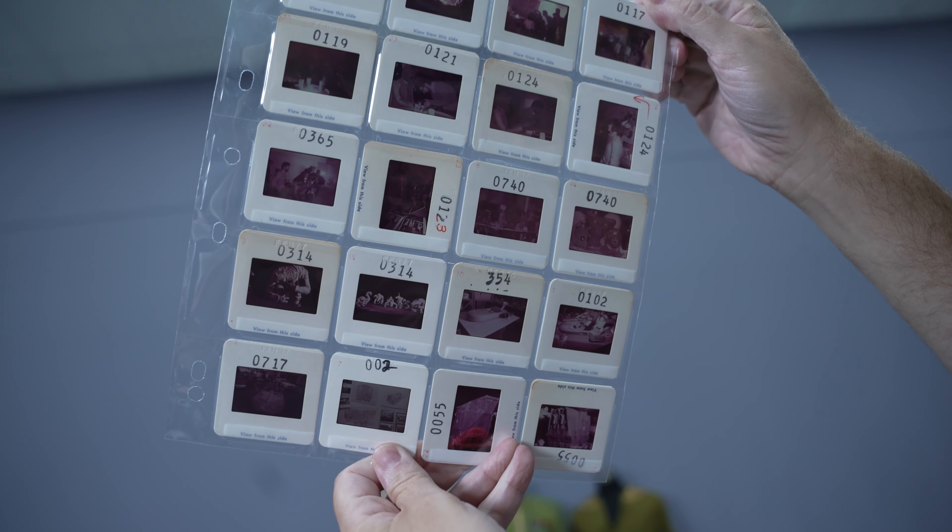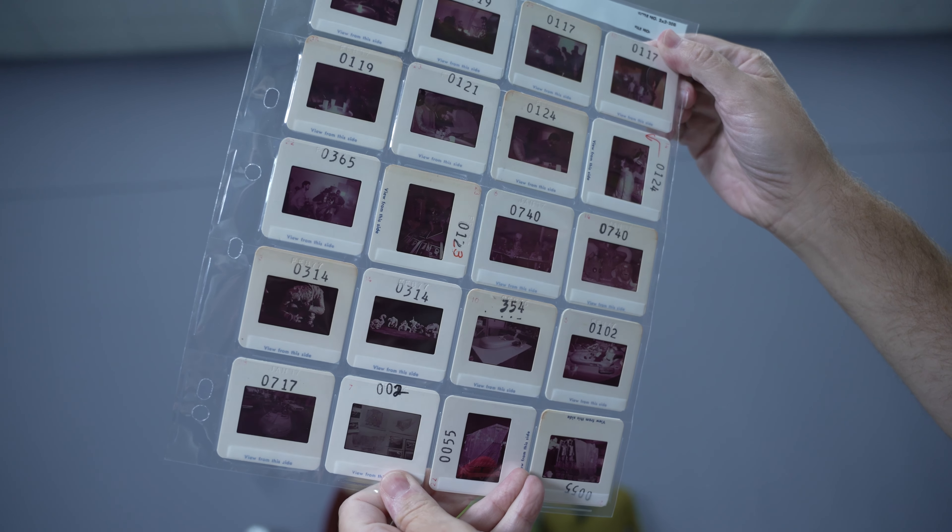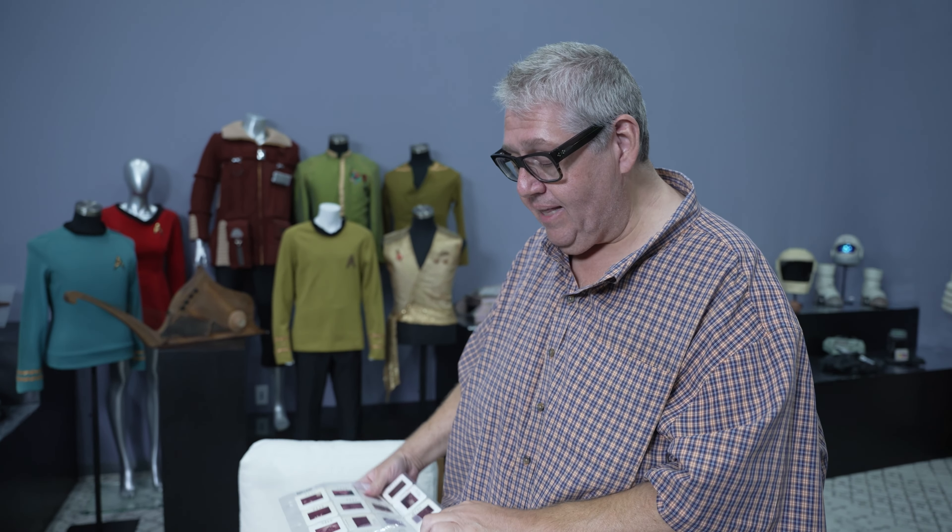Some of these photos have been seen, some of these probably have not. The reference here alone — I said this on the show, I'm going to say it here.